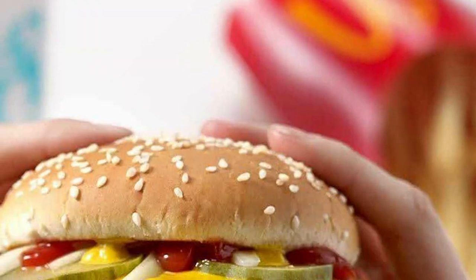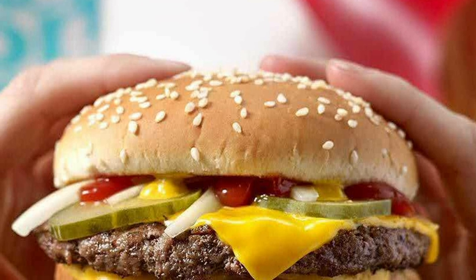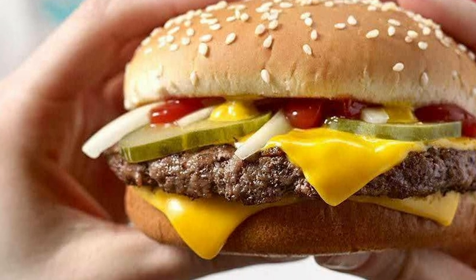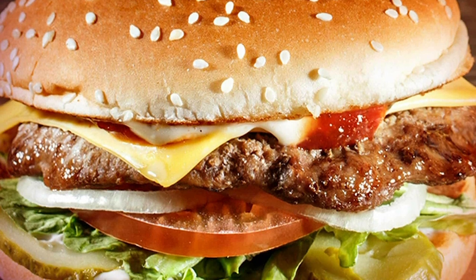Fast food burgers are taken a step further. Hamburger advertisements from popular fast food chains can be even more deceptive, placing ingredients in specific arrangements to appeal to the one angle the camera is looking from. This level of staging can take hours for getting the most appetizing shot.